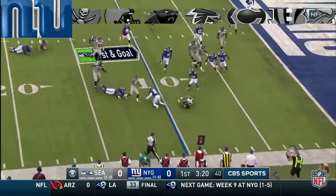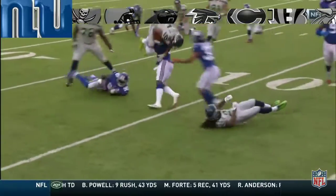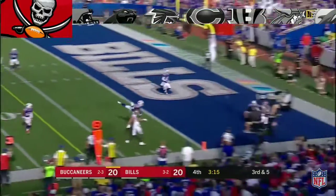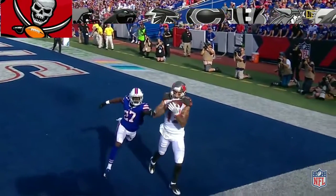They flip it to Lockett, and Lockett is upended by Landon Collins. Winston on the move for the end zone — Mike Evans, did he hold on? Touchdown, Tampa Bay!